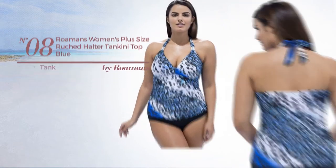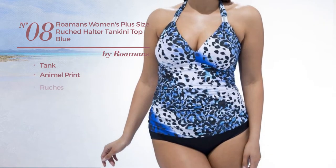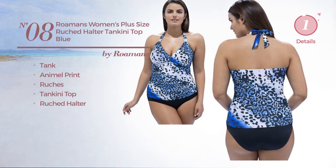Number eight: a tank tankini featuring animal print and styled with ruches. This tankini includes a tankini top and ruched halter, available only in blue color.